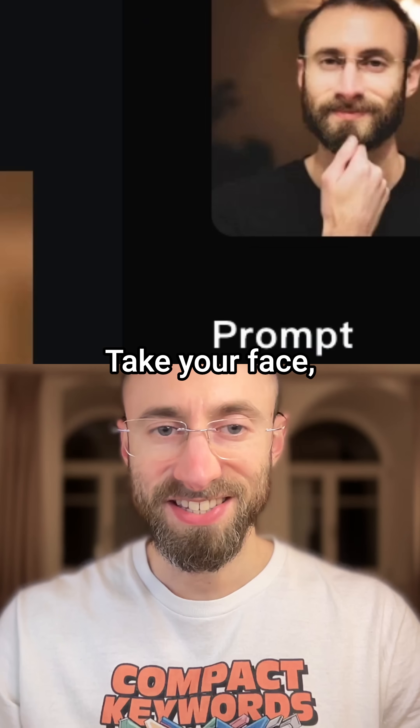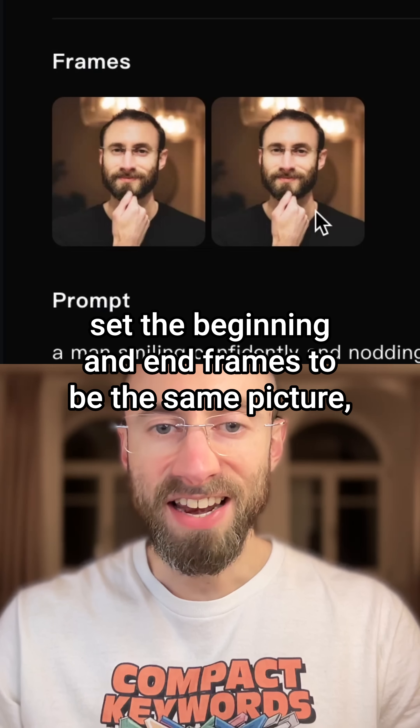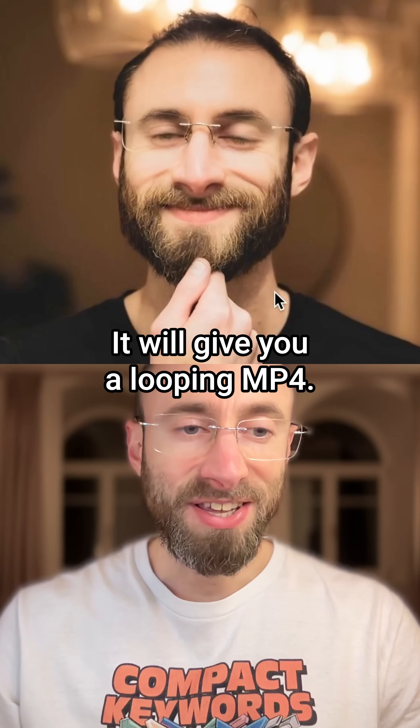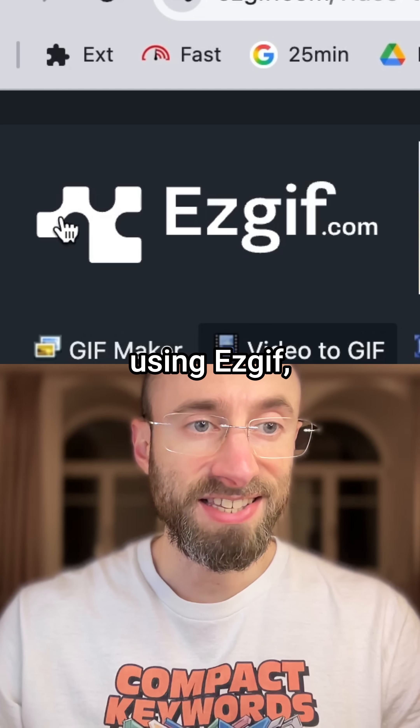Take your face. Give it to a free AI like Kling AI. Set the beginning and end frames to be the same picture. Use this prompt: a man or woman smiling confidently and nodding. It will give you a looping MP4. Convert it to a GIF using EasyGIF.